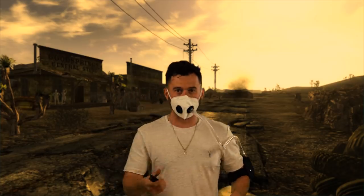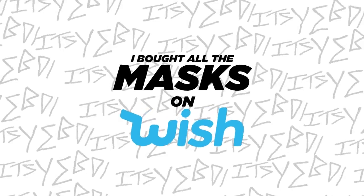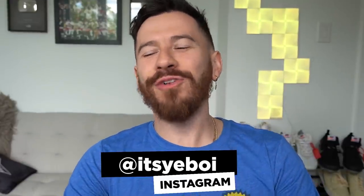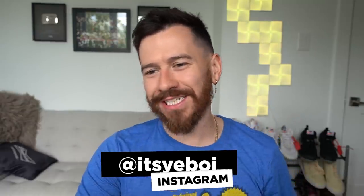What is this? I'm ready for the Wasteland right now. Hey yo, what's up ladies and gentlemen, it's your boy and welcome back to another video. Today we are back on Wish. We are back buying some more — this whole thing is random, yes.